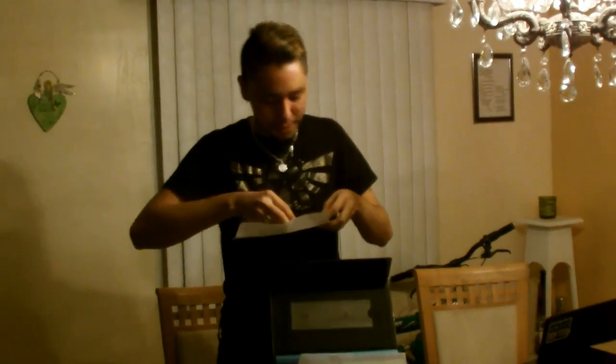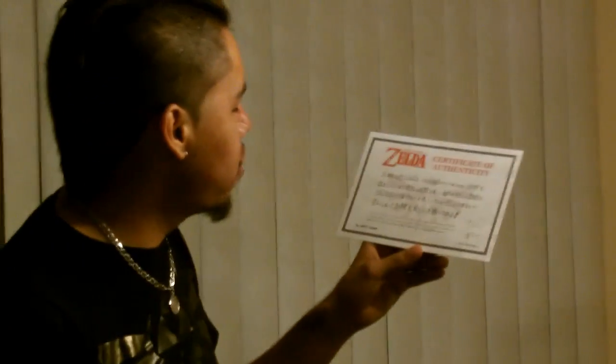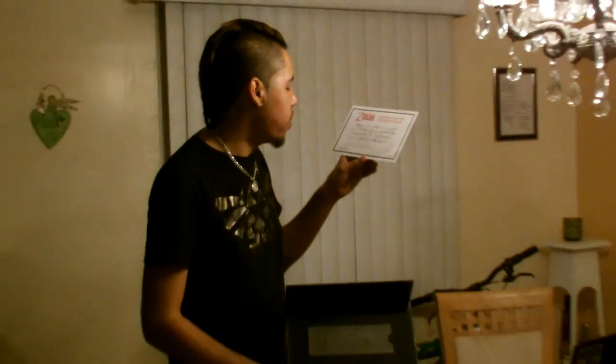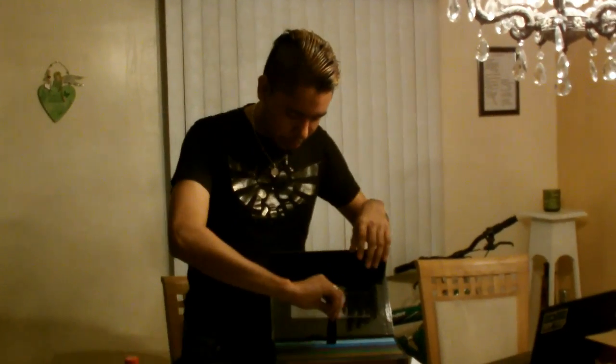Right here we have the certificate of authenticity. It's written in Japanese and says it has been 25 years since The Legend of Zelda was introduced to the world and it is still growing strong. It's signed in gold, and because this is a limited set of only 50,000 made, this is number 29,957 — authenticity, baby.